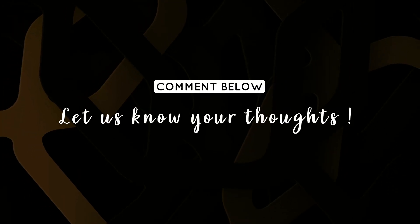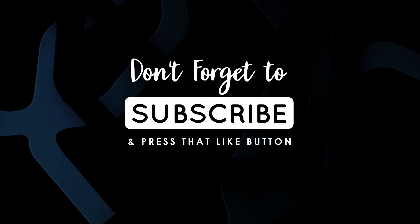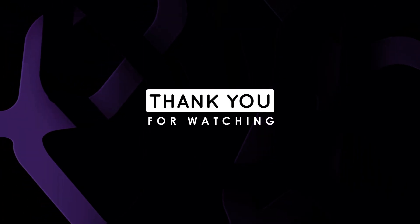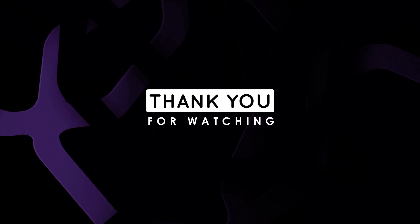That's all for this video. I hope you enjoyed it. Let us know your thoughts in the comment section below. If you haven't already, don't forget to subscribe and press that like button. Also, hit the bell icon so you could never miss new updates from us. Thank you for watching, and we will meet you in the next one.